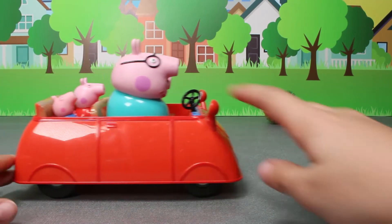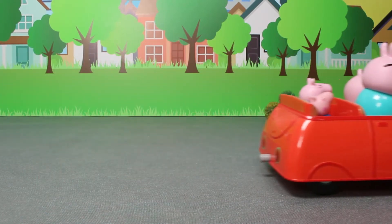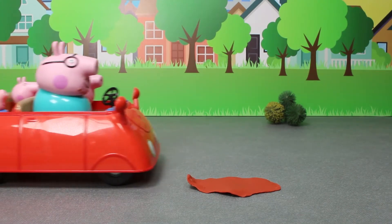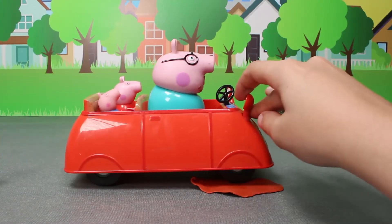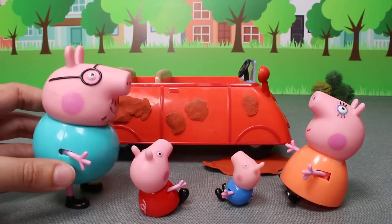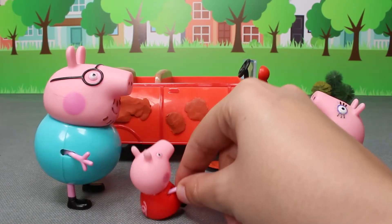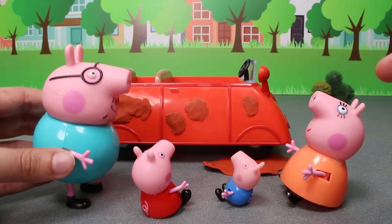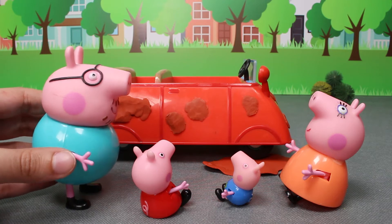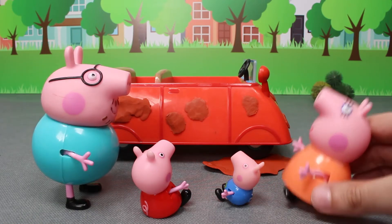Look, all the family travels in the car happily. It looks like they're having a wonderful time. But what is that? Oh, no. It's a mud puddle. The car is all dirty. How dirty it is. It will be best if we go back home and clean it before we keep driving. Yes, good idea. Let's go.